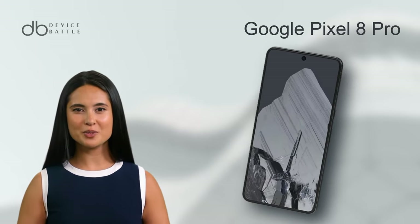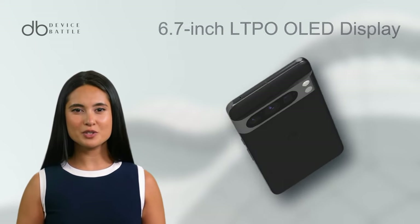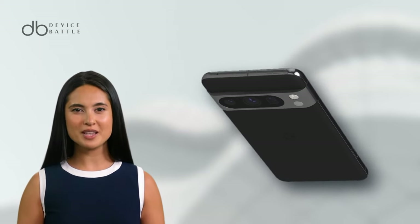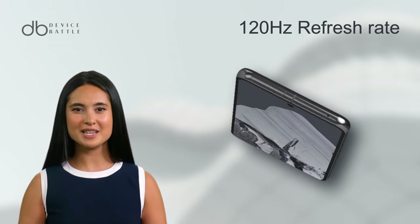The Google Pixel 8 Pro flaunts a 6.7-inch LTPO OLED display with a resolution of 1344x2992 pixels. Like its counterpart, it offers a 120Hz refresh rate for seamless navigation.